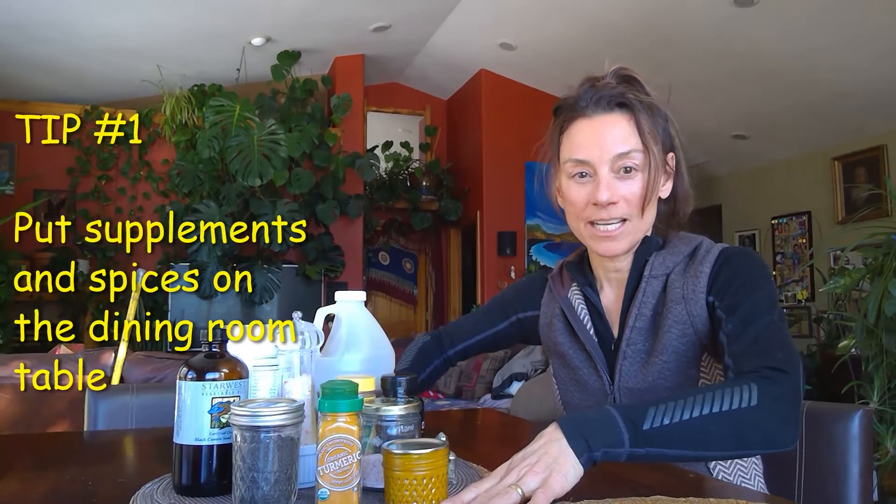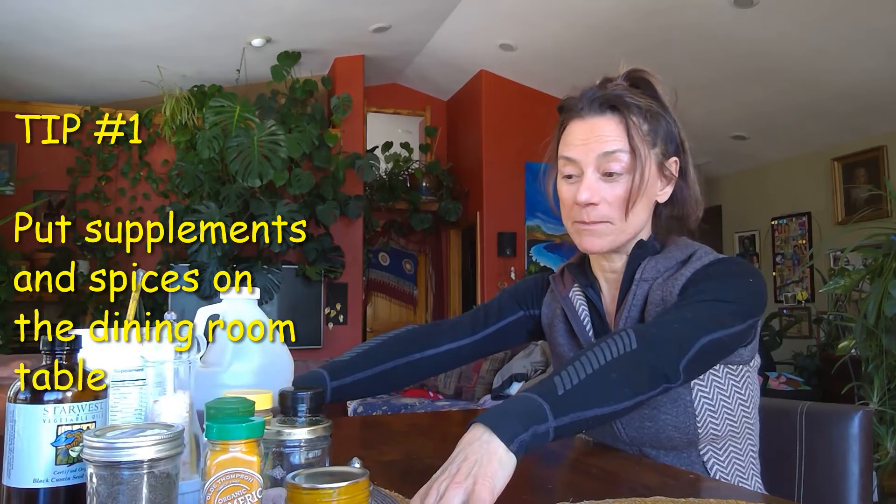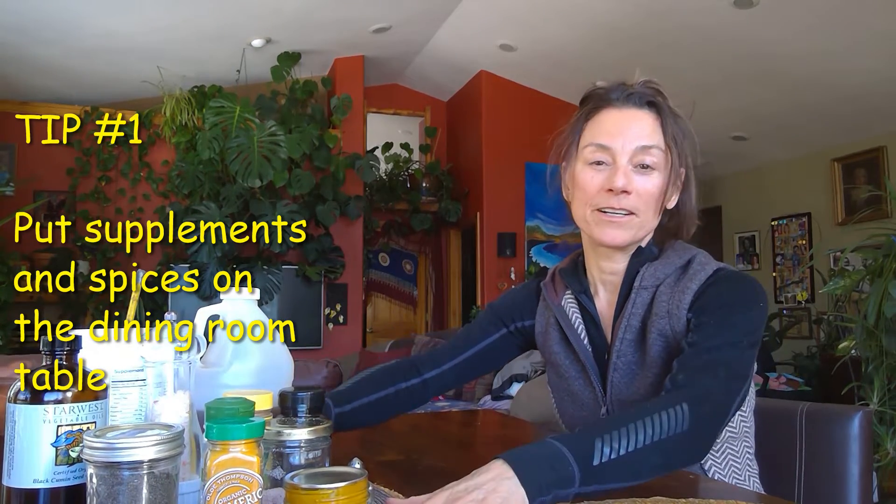I'm going to share with you how I get nigella sativa and turmeric into my daily nutrition. The first thing I'm going to tell you is whatever you do, put it all on the kitchen table or dining room table and have it available for your family. If it's not sitting out right in front of you, it's really more difficult to do it — so have it available. This is my kitchen table and this is what sits in the middle.